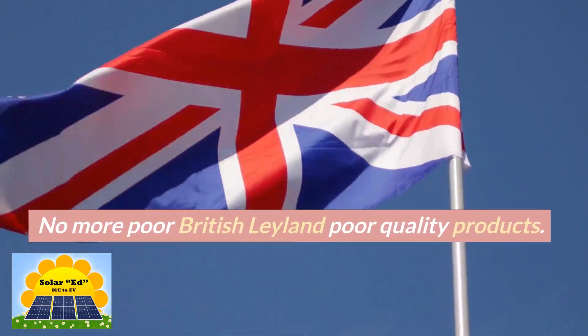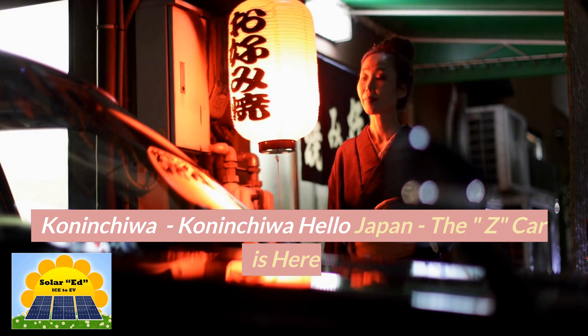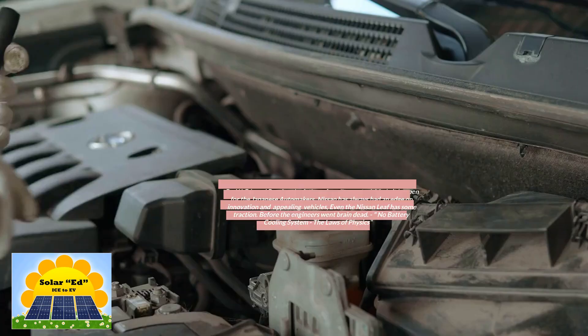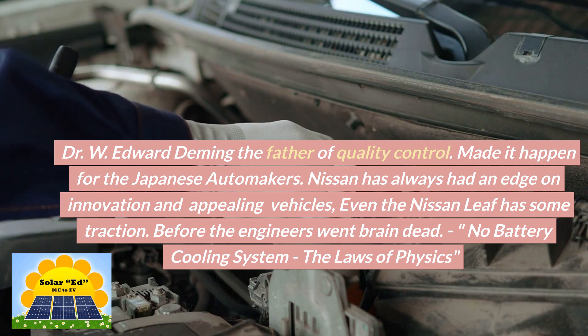No more poor British Leyland poor quality products. Konnichiwa, Konnichiwa — hello Japan, the Z car is here. Dr. W. Edwards Deming, the father of quality control, made it happen for the Japanese automakers.